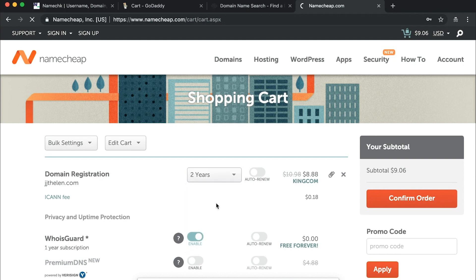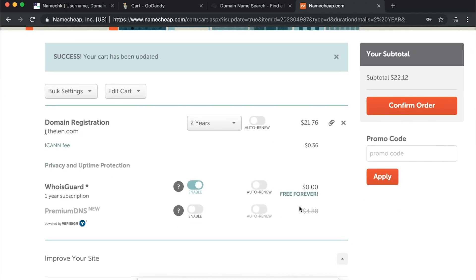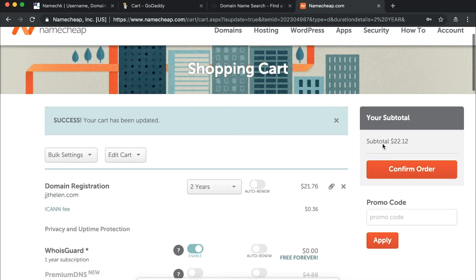You can see $8.88 for the first year. If we go to two years, the total is $20.12. If you don't want privacy protection, GoDaddy might be a dollar less, but if you do want privacy protection it's free here. Also, renewals are cheaper than GoDaddy, which were around $18 for all years beyond the first. That's basically why we recommend buying your domain with Namecheap.